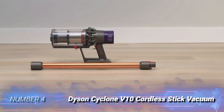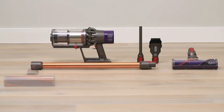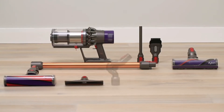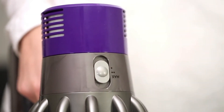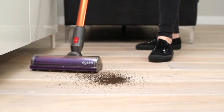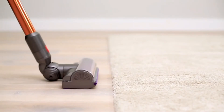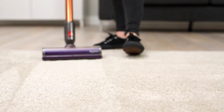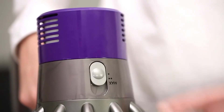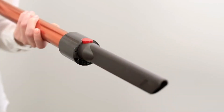Number 4: Dyson Cyclone V10 Cordless Stick Vacuum. Are you searching for a lightweight bagless vacuum? Look no further than this one from Dyson. This popular company has created a featherweight stick vacuum at just 5.86 pounds, making it easy to glide around your home with minimal effort. We especially admire the suction, powered by a V10 digital motor with 125,000 rotations per minute.